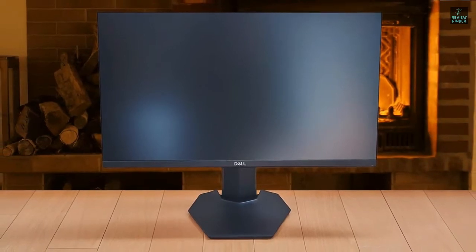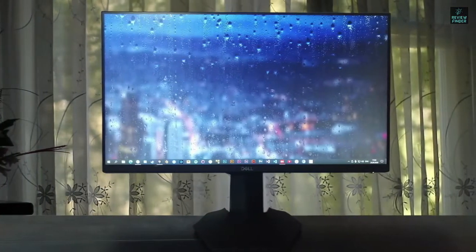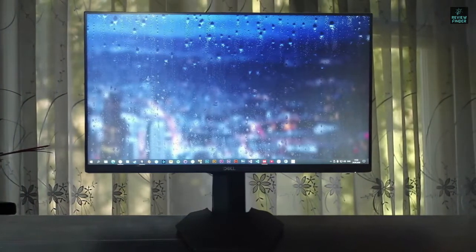The Dell S2421-HGF is an overall excellent budget monitor for competitive gaming. But unless you're a particularly hardcore player, we recommend going with an IPS alternative.